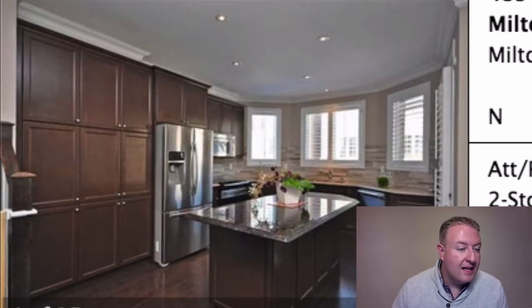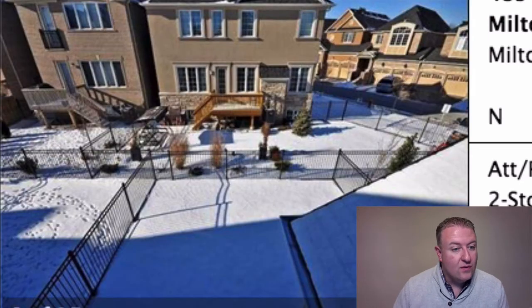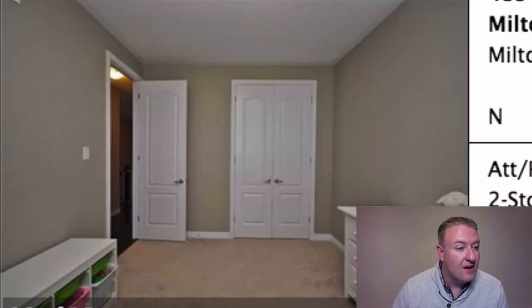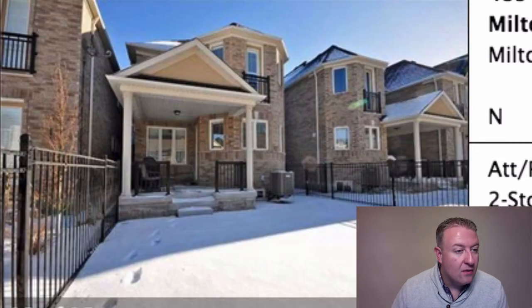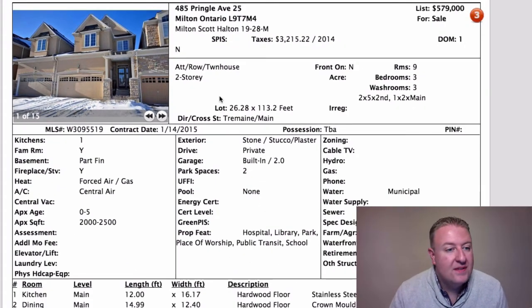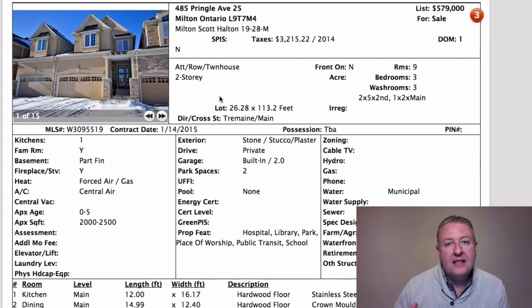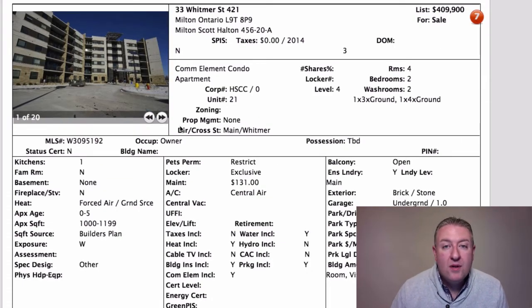To buy a detached home costs a lot more, and you're often finding a smaller lot too. This one is 113 feet deep with a decent-sized backyard. The doors are a little higher — better quality. These are Madame Homes and they've done a pretty nice job. Three bedrooms, double car garage. I believe you're only attached on the garage side, so for bedrooms, family room, and everything else, you're completely separate — it's the next best thing to being detached.